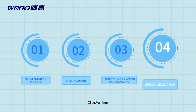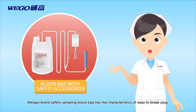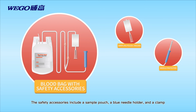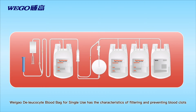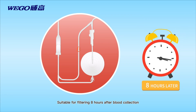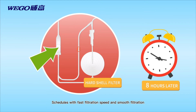Chapter 4: Special blood bags. Weigao brand's safety sampling blood bag has the characteristics of a sample pouch, a blue needle holder, and a clamp. Weigao leucocyte blood bag for single-use has the characteristics of filtering and preventing blood clots. It is suitable for filtering eight hours after blood collection. The blood bags make it easy for blood stations to arrange schedules with fast filtration speed and smooth filtration.